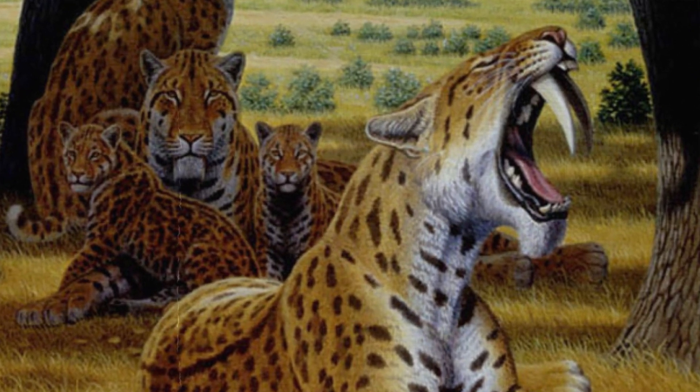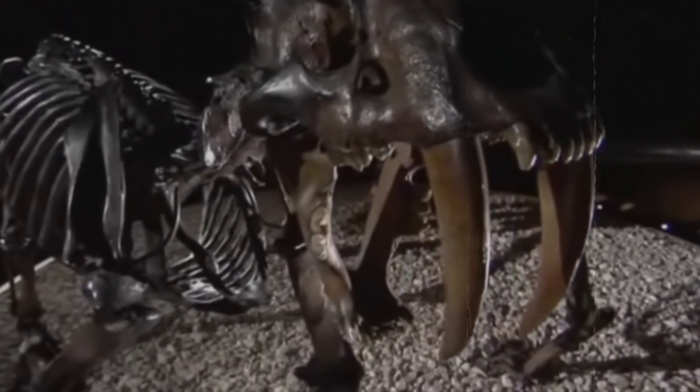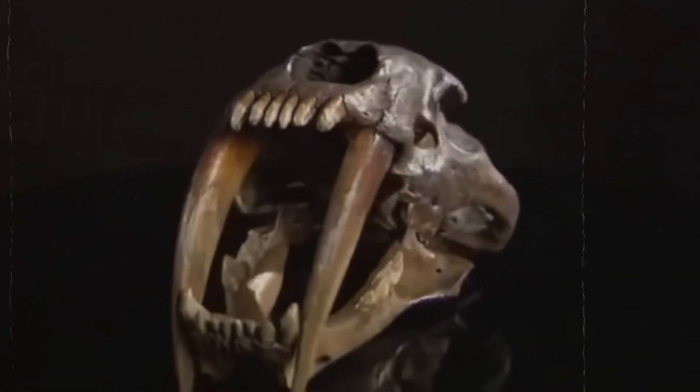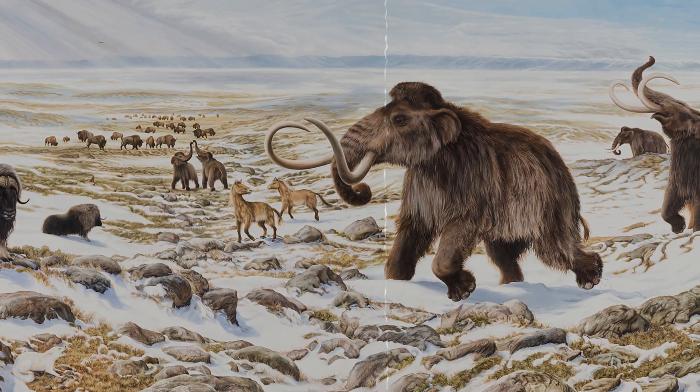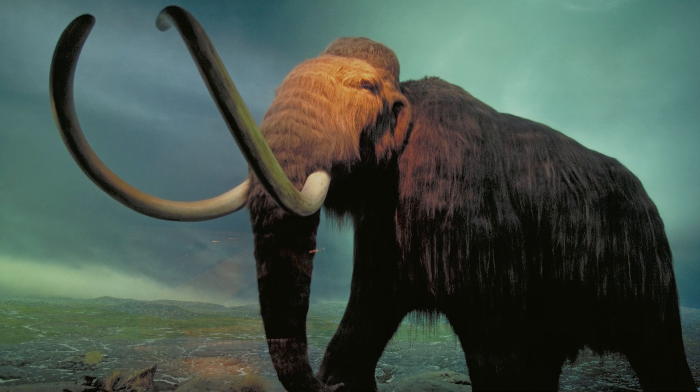Saber-tooths lived all over North and South America, and they are linked to cats today, but there are no living real descendants of the saber-toothed cat right now. These animals lived at the same time as the huge woolly mammoth, which is thought to be the ancestor of the elephant.